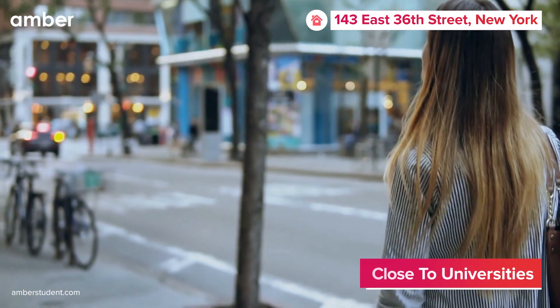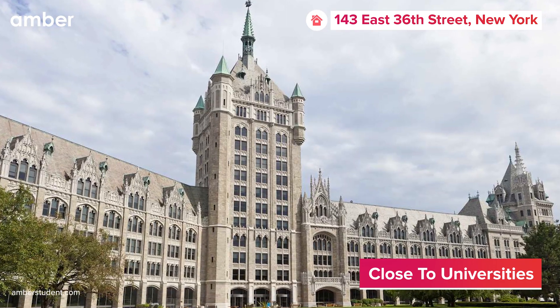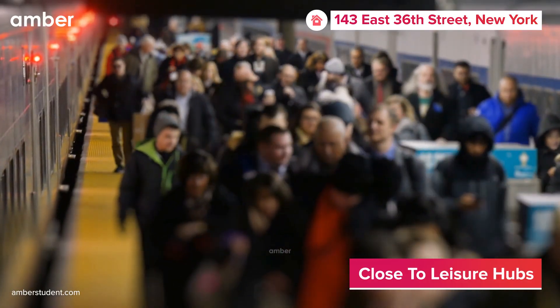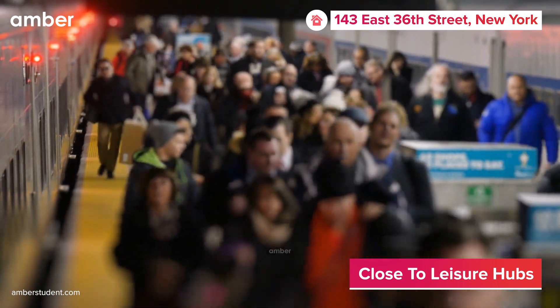Talking about location, you're just a mere eight-minute stroll from the prestigious City University of New York, and a quick five-minute drive takes you to Barrage College. Need to zip around town? No problem — the property is a leisurely stroll from the 33rd Street subway station, turning your daily commute into a breeze.